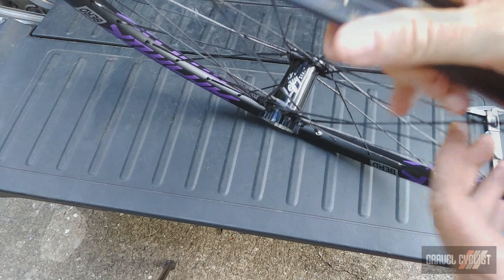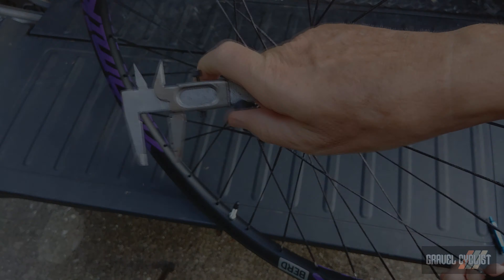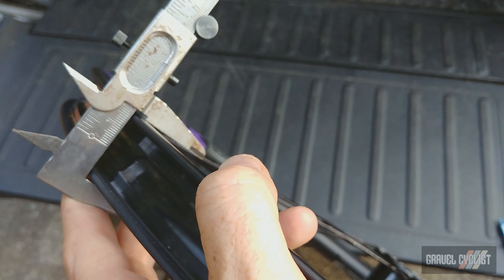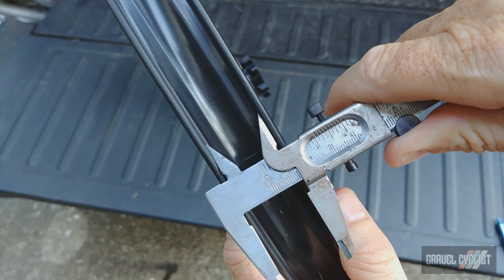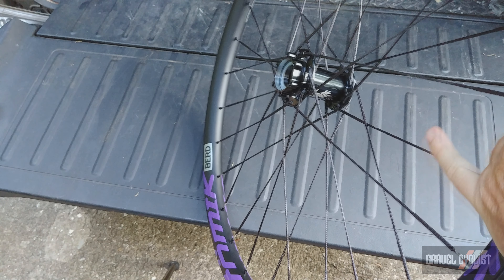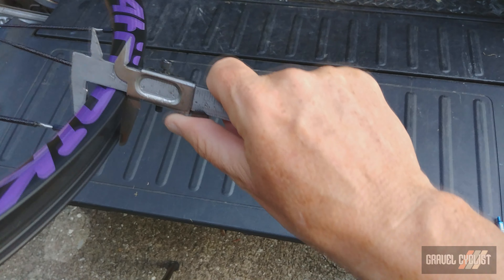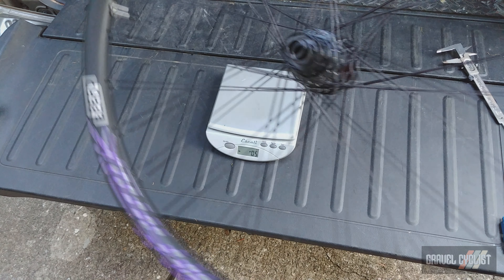Let me get out my handy calipers and measure the rims. The rim width measures 33 millimeters, which is the same as the nomenclature for this wheelset — the GR33. The inside diameter measures 26 millimeters, which is pretty wide. You might notice the rims are pre-taped and valves are included ready to go — a nice little touch. The rim depth measures 24 millimeters.